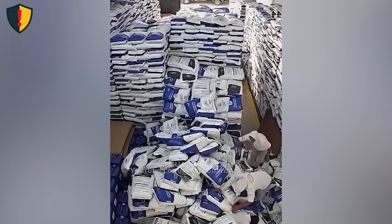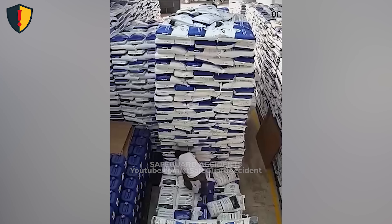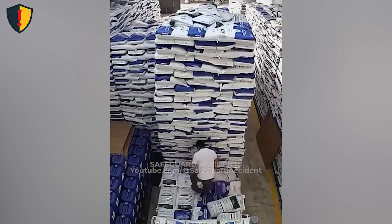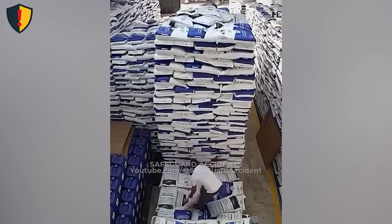Never ever remove materials from the base of an unsecured stack. Tall stacks behave like structures — their stability depends entirely on even weight distribution. Pulling from the bottom without re-stacking or using proper mechanical aid can trigger a total collapse.